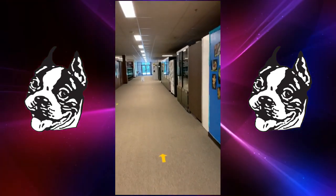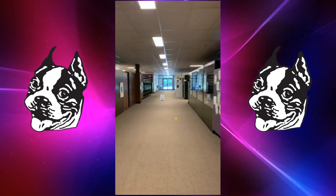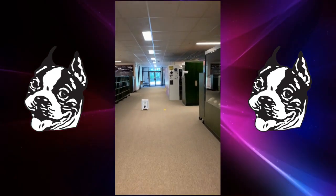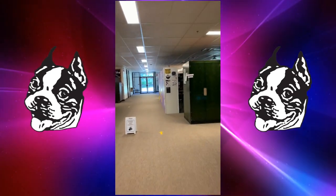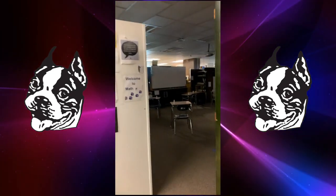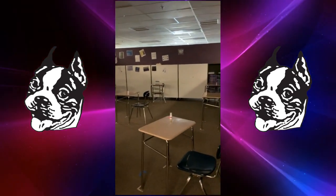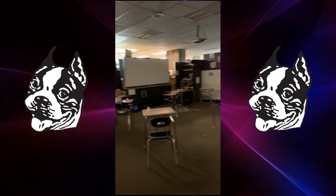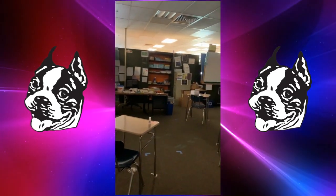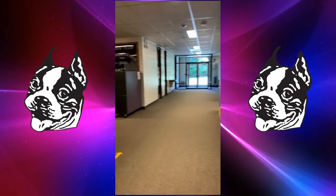Once we get there we're going to get in our seat and hang out. Once class starts we'll get to meet everybody and learn some cool stuff. As you can see in Mr. Clark's room, the desks are really nicely physically distanced. There's hand sanitizer on each desk and after each class the seats and desks will get wiped down.